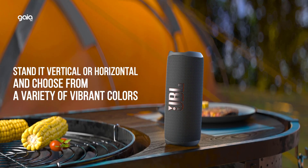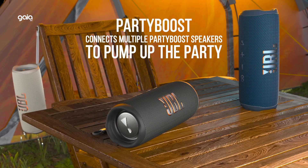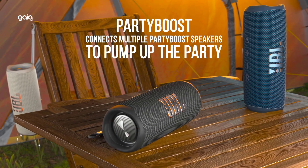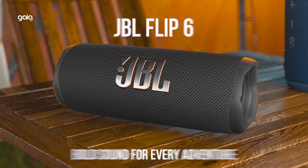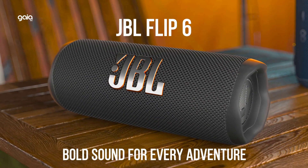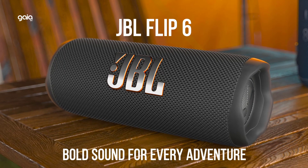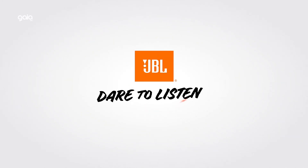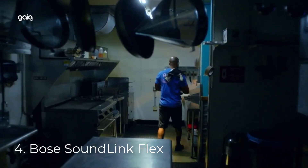The beat goes on with the JBL Flip 6 two-way speaker system, engineered to deliver loud, crystal clear, powerful sound. Its racetrack-shaped woofer delivers exceptional low frequencies and mid-range, while a separate tweeter produces crisp, clear high frequencies. Flip 6 also features optimized dual passive radiators for deep bass, fine-tuned using Harman's advanced algorithm.